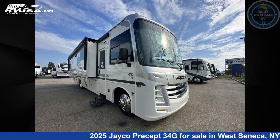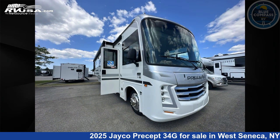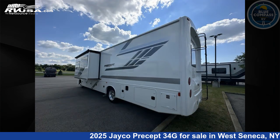This 2025 Jayco Precept 34G is a Class A RV. It is located in West Seneca, New York, 14224, and is offered for sale by Blue Compass RV Buffalo. Click the link in the video description to visit RVUSA.com and see more photos as well as the current price.